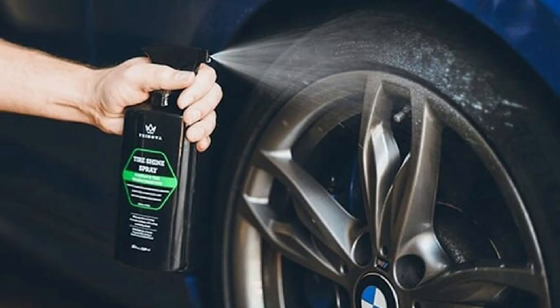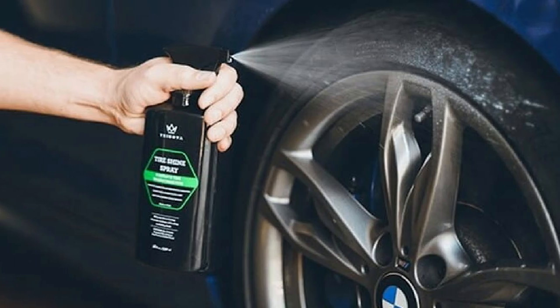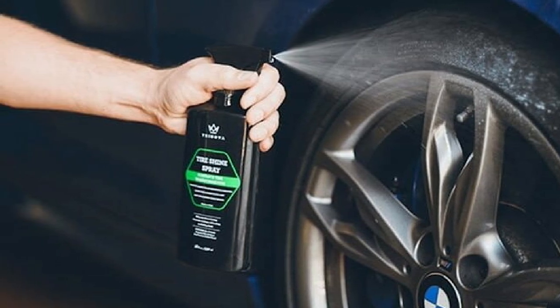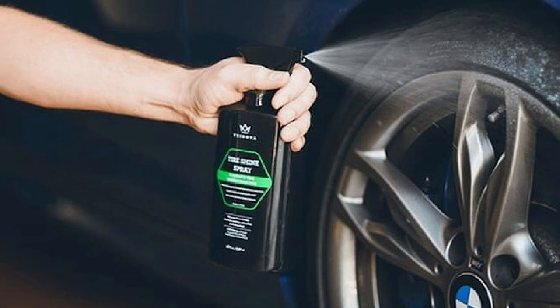Also, the nozzle has a wide spray pattern that can cause a lot of overspray onto the ground or the vehicle's body. We recommend holding it closer to the tire to get a more even spread across the rubber.